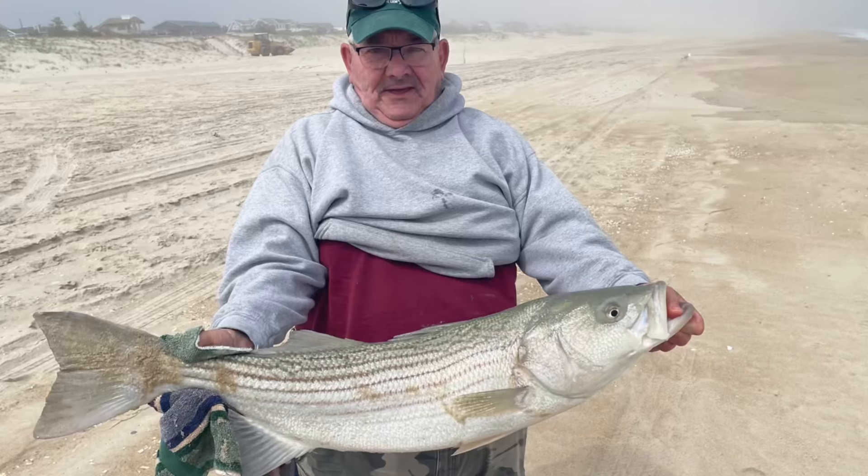Most all the action on the LBI surf right now has been on clam. Fortunately, we have fresh clam and more coming. So if you're looking to get out and get in the action, stop by Fisherman's Headquarters located in Long Beach Island. We're in the town of Ship Bottom — when you enter the island, we're right after the first traffic light on the right-hand side. Be sure to swing in and get some gear.